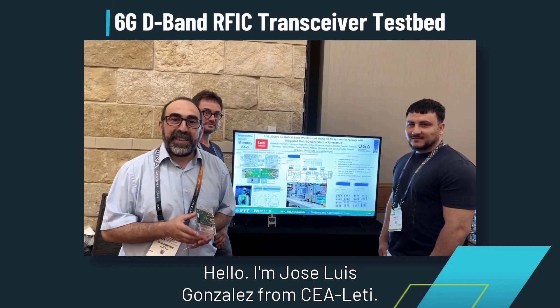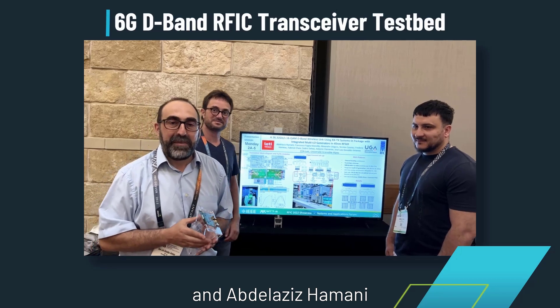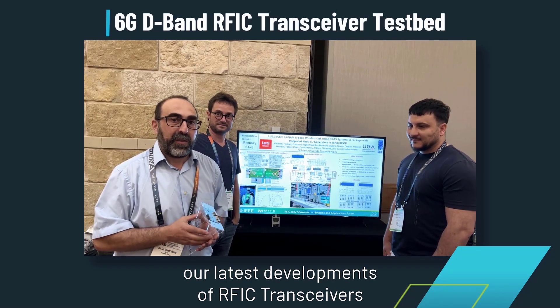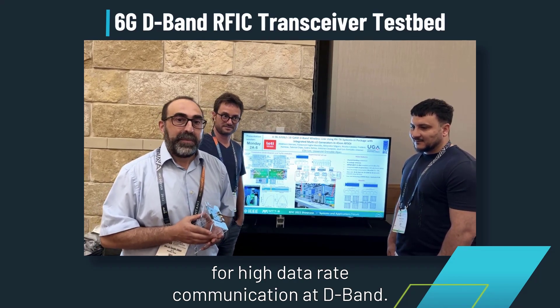Hello, I'm Cossier-Louis Montalet from CLT. I'm here with my colleagues Alexandre Siligaris and Abdelaziz Amami to present at IMS our latest development of RF-IC transceivers for high data-rate communication at D-band.